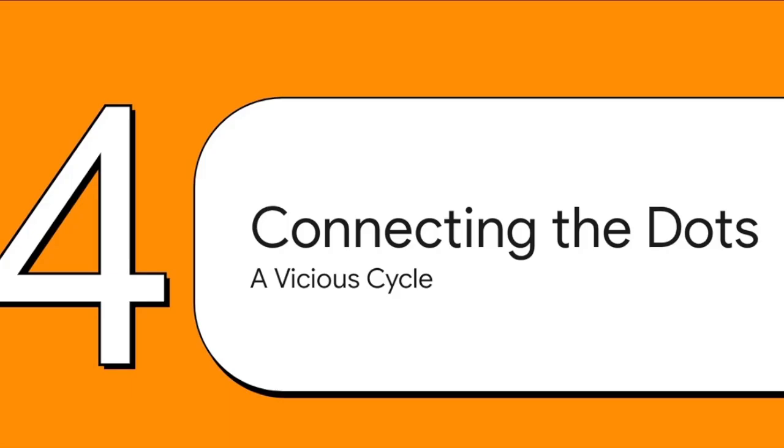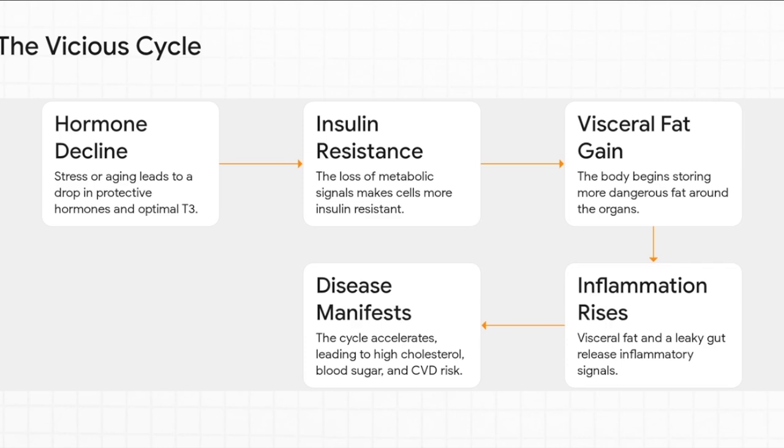So we've talked about hormones, the thyroid, a leaky gut, and inflammation — and none of this stuff happens in a vacuum. It all locks together to create a self-perpetuating vicious cycle that can be really hard to break. It might start with a natural dip in hormones or thyroid function, which makes your cells more insulin resistant, which then tells your body to store more visceral fat. That fat then starts pumping out its own inflammatory signals, and that inflammation — made even worse by a leaky gut — just further messes up your hormones and your thyroid. It's a downward spiral where every problem makes the others worse.